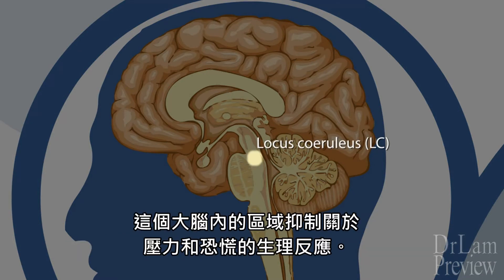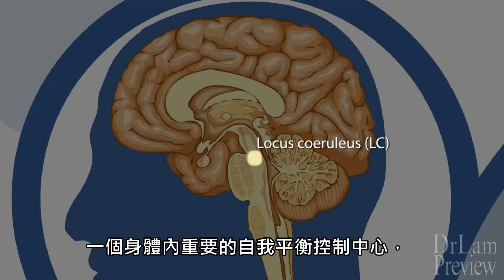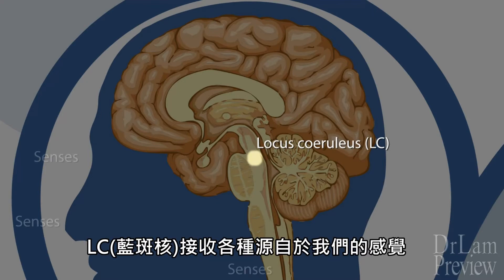Discovered in the 18th century, this area of the brain stem deals with the physiological responses to stress and panic. An important homeostatic control center of the body, the LC receives input from a variety of sources.